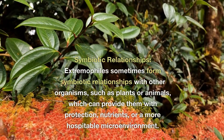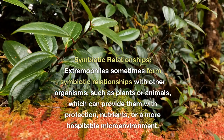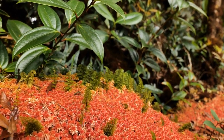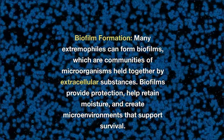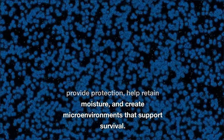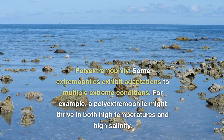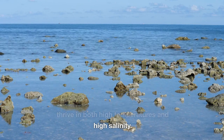Symbiotic relationships: extremophiles sometimes form symbiotic relationships with other organisms, such as plants or animals, which can provide them with protection, nutrients, or a more hospitable microenvironment. Biofilm formation: many extremophiles can form biofilms, which are communities of microorganisms held together by extracellular substances. Biofilms provide protection, help retain moisture, and create microenvironments that support survival. Polyextremophily: some extremophiles exhibit adaptations to multiple extreme conditions — for example, a polyextremophile might thrive in both high temperatures and high salinity.